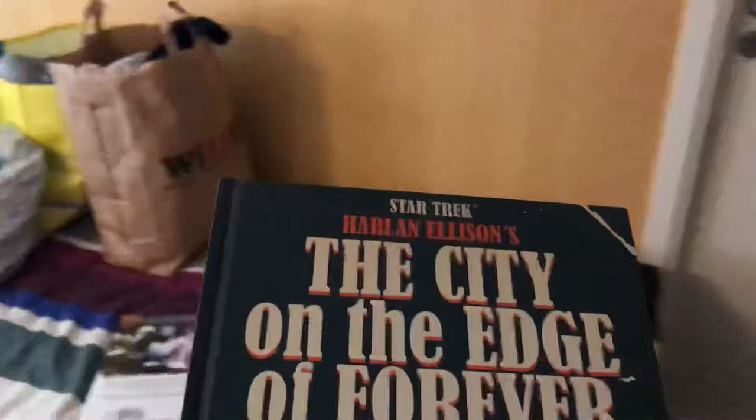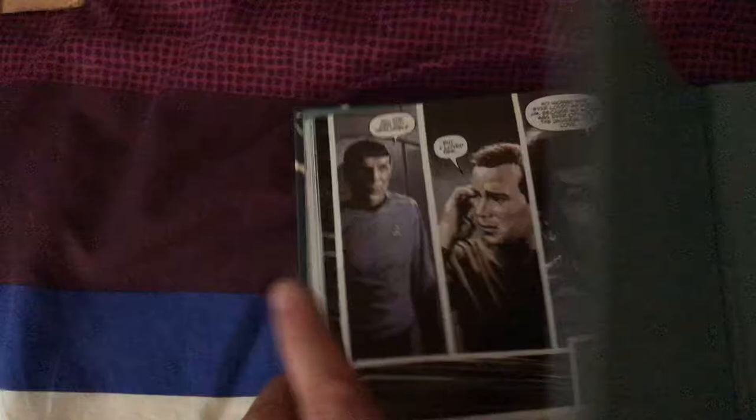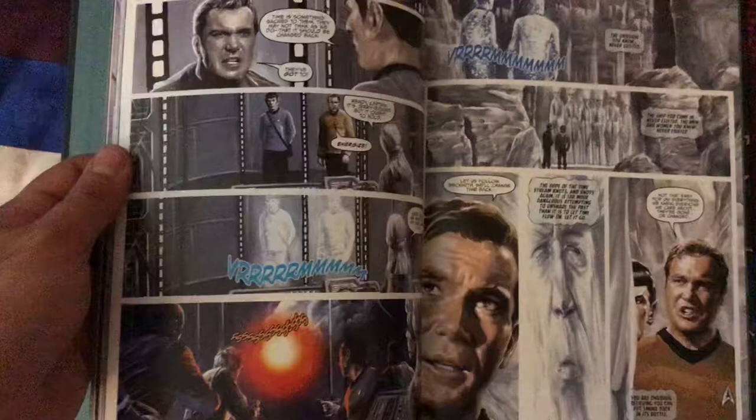This is seriously one of the most beautiful books I have — The City on the Edge of Forever: Star Trek, Harlan Ellison's original screen teleplay, with artwork by JK Woodward. This is such an amazingly beautiful book. The artwork is just stunning. One of the most famous episodes of Star Trek — absolutely amazing book.